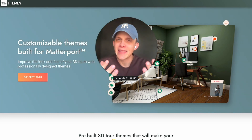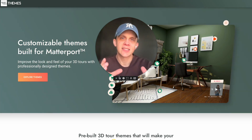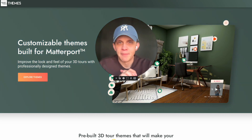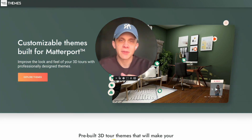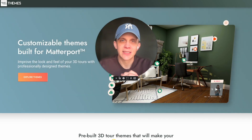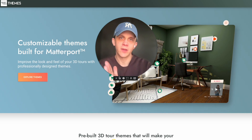Hopefully that phrase is self-explanatory — the Open House Theme Store — but what it is is customizable pre-built themes for your Matterport spaces. I'm not going to dive into all the details of what the theme store is and how it works right now, because we're going to be producing lots of videos in the coming days and weeks about it.